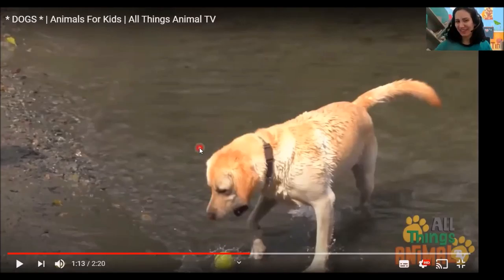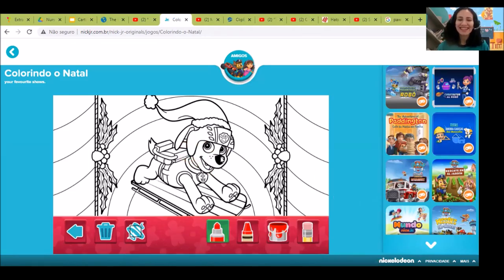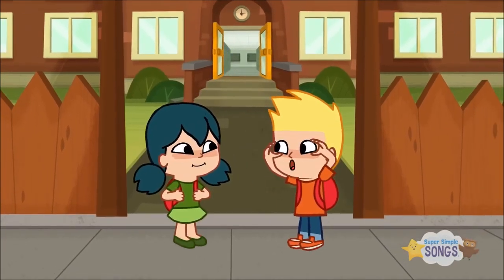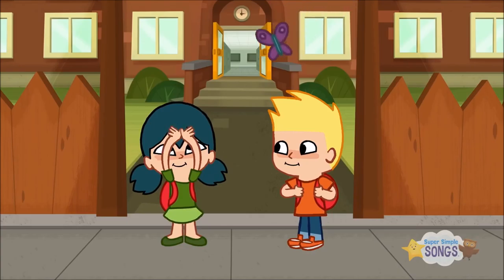They love to play and fetch balls. Do you know this dog? It's Zuma, the dog from Paw Patrol. Zuma is getting ready for Christmas. Let's color Zuma. Zuma is looking good. You can finish it and post a picture on Clip Scala, okay?